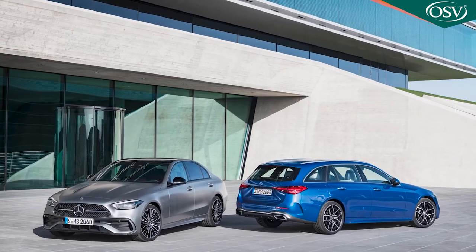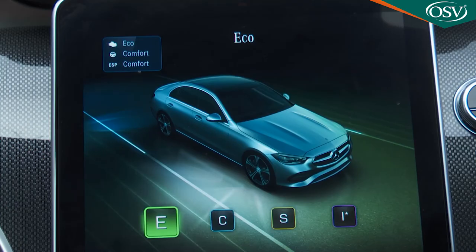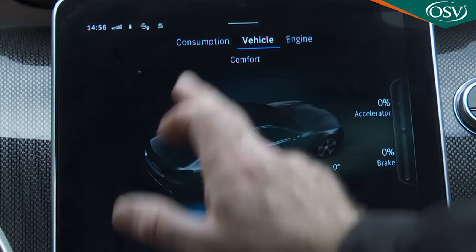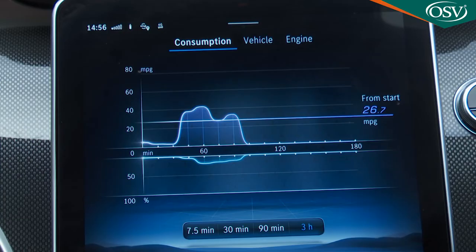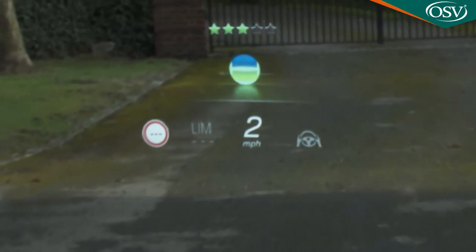Whichever variant you choose, there are various driving aids to help maximise frugality — you'll obviously need to keep the car in its Eco Dynamic Select driving mode to get the best possible figures. The info section of the centre screen has a consumption display showing recent economy over the last 7.5, 30 or 90 minutes. The experts at CAP predict the C-Class should retain around 50% of its value over the standard 3 years and 36,000 miles — a distinct improvement over the previous generation model.